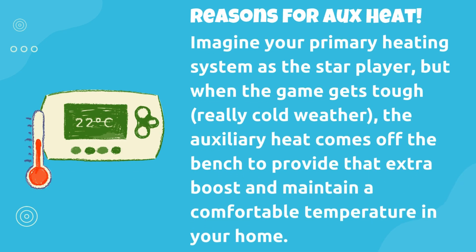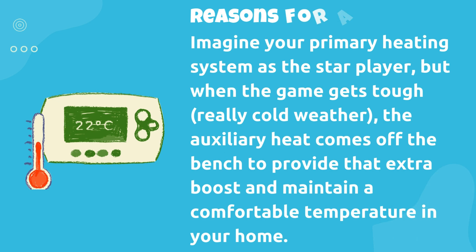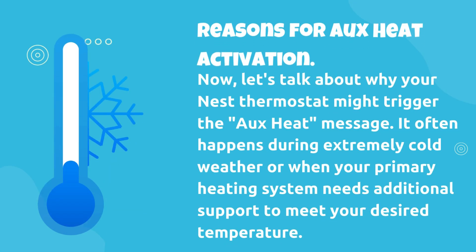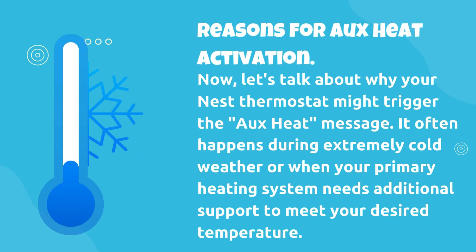Imagine your primary heating system as the star player, but when the game gets tough — really cold weather — the auxiliary heat comes off the bench to provide that extra boost and maintain a comfortable temperature in your home. Now, let's talk about why your Nest Thermostat might trigger the OHEAT message. It often happens during extremely cold weather or when your primary heating system needs additional support to meet your desired temperature.